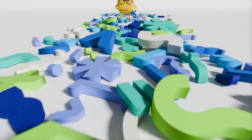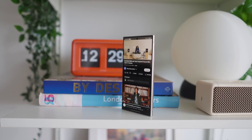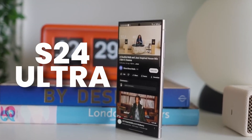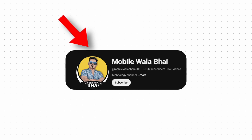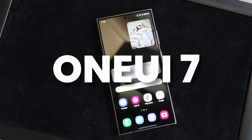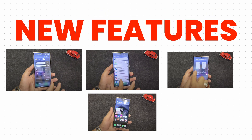Finally, this is the moment we've been waiting for months. There is a source who actually installed One UI 7 on the S24 Ultra and shared his insights. There is a fellow YouTuber who shared two videos about One UI 7 on the S24 Ultra, and he shared multiple new features.